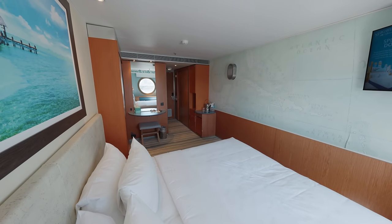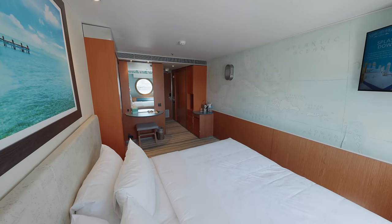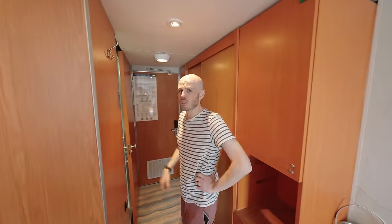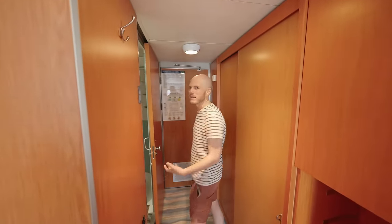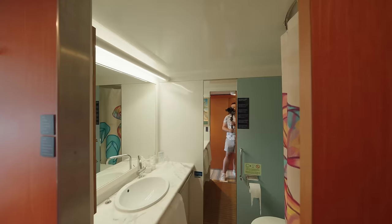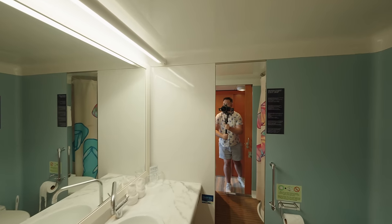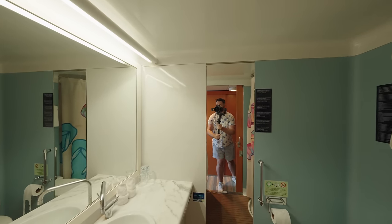What do they call it in property terms? It's a do-er-upper. We're in cabin 6089 — just a standard ocean view cabin. Not many balconies on this ship; it's an old ship so most cabins are interiors or ocean views. When I said about looking into the details and realizing it's quite rough around the edges — well, this bathroom is something else.